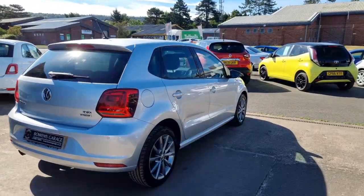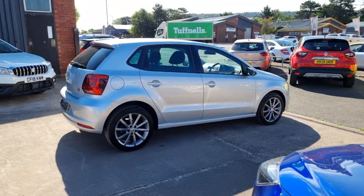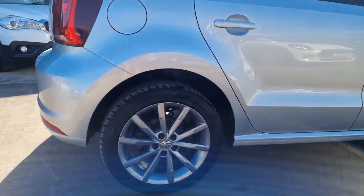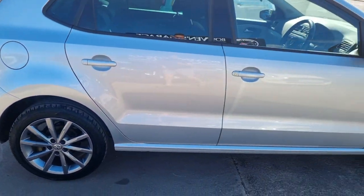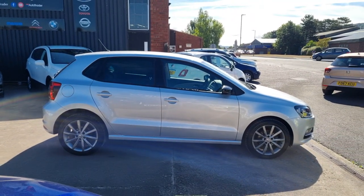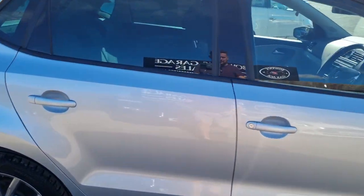We sell Polos like there's no tomorrow. Good-looking alloy wheels and they're in nice condition as well. This is the SE Design specification, so really well appointed.